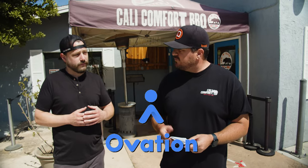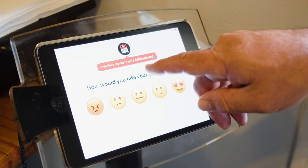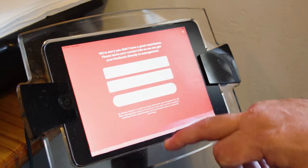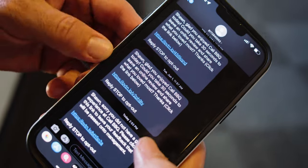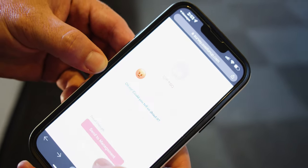Another company we use is Ovation. We use Ovation at the restaurant — it's a text solution for reputation management. It basically helps our management intercept bad experiences before they get on Yelp. Guests can just send a text message that goes to the manager on duty, giving us another chance to save that customer before they get really mad and start telling everybody else.